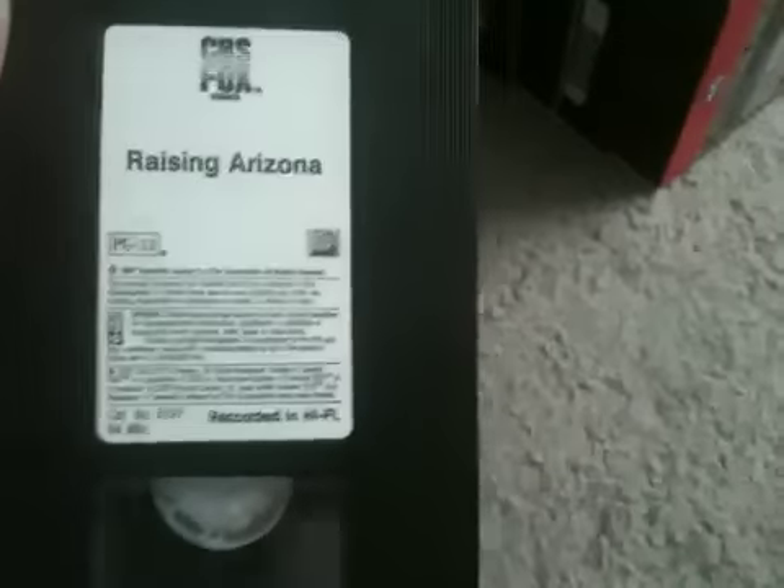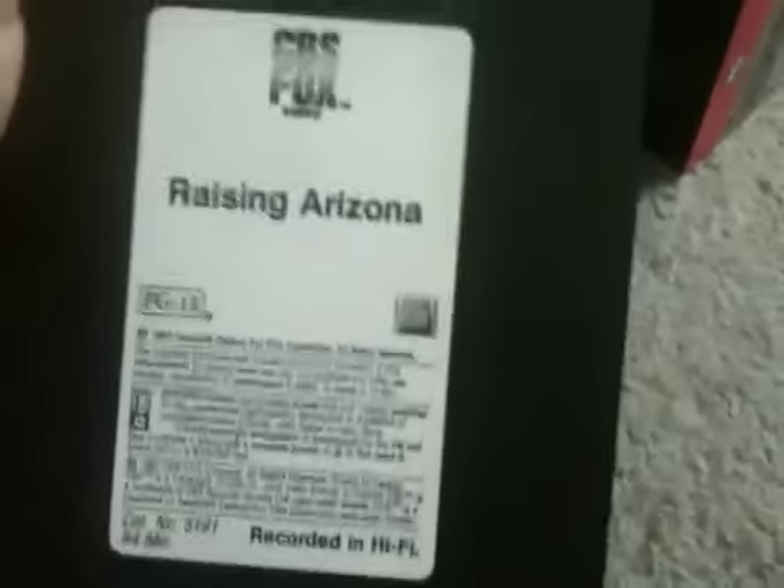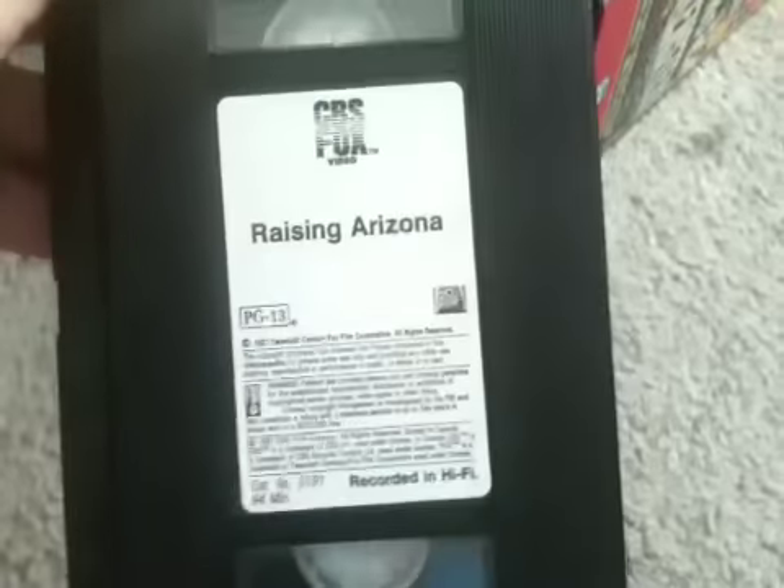Next is Raising Arizona, a CBS Fox video release. This is a funny movie and I like this one — I've seen it. There's no print date on it. That's the CBS Fox video release of Raising Arizona.